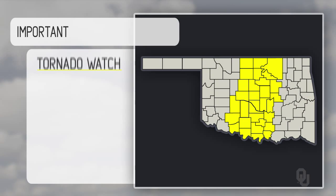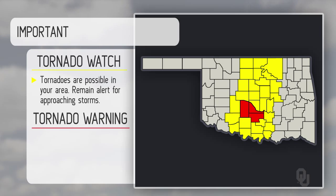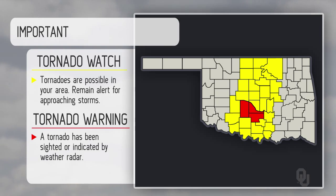Now this is important. A tornado watch just means tornadoes are possible — no panic, just possible. Remain alert for approaching storms. A tornado warning means a tornado has been sighted — someone sees it, reports it, or it is indicated by weather radar.